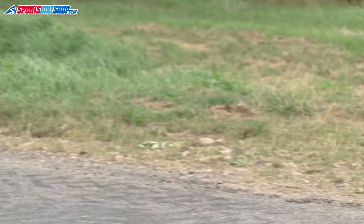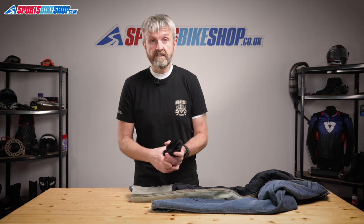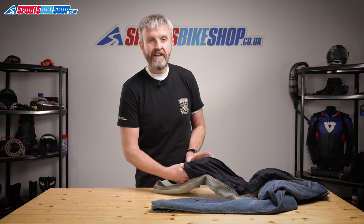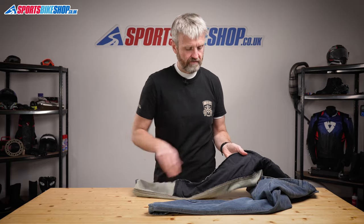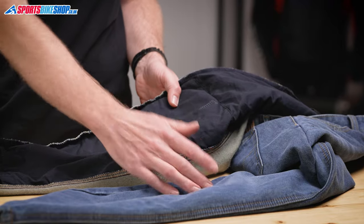The armour itself for the knee sits in its own pouch and then attaches inside the pocket by Velcro. There's a chart on each pocket that helps you adjust the height and to make sure you have the same height level for each knee.